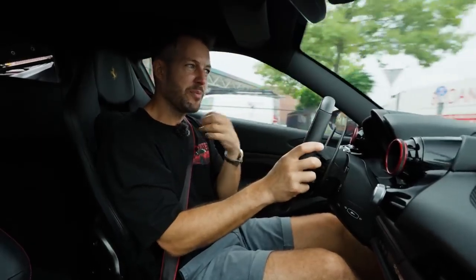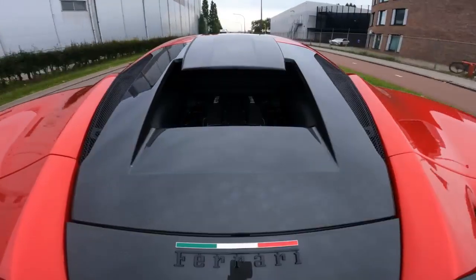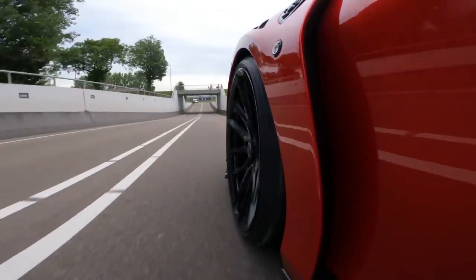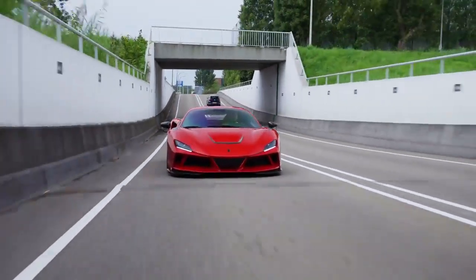What do you guys think about the sound between having sport cats and completely de-catted? And another little tunnel.